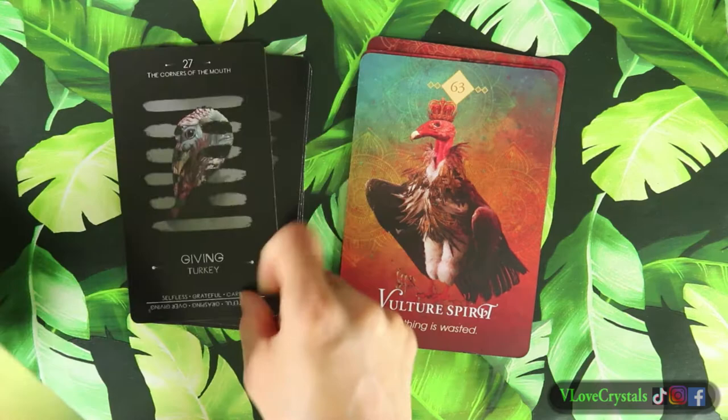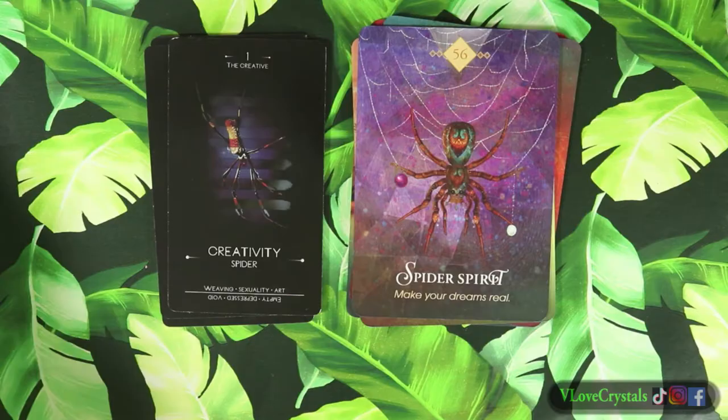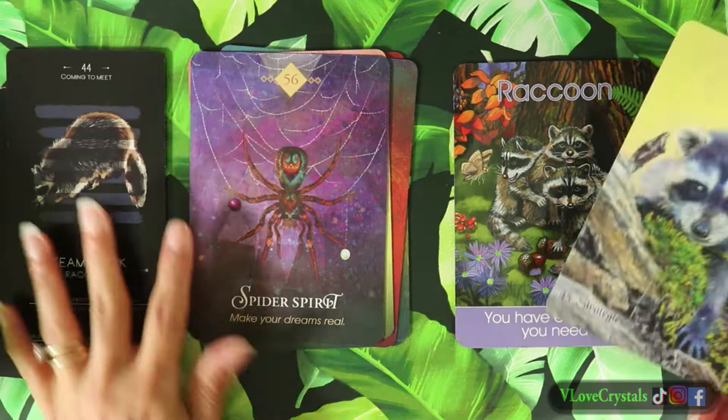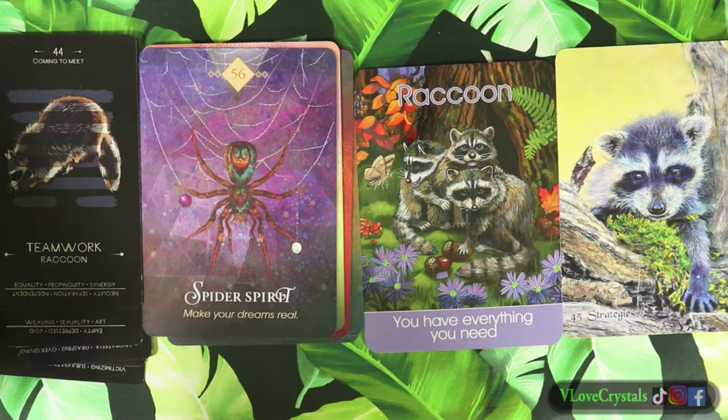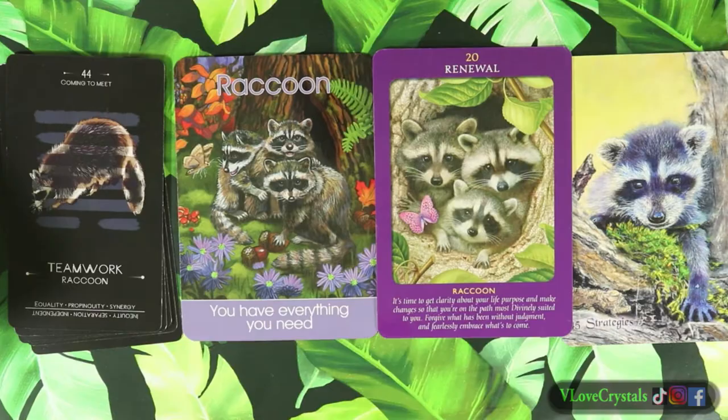These two decks have turkey. We have spider - if you have any of these decks let me know. We have raccoon, and here's Nature's Echoes Oracle as well. The creator is on YouTube - he creates his own decks and does tarot news and live streams. And this is the other raccoon - look how pretty!